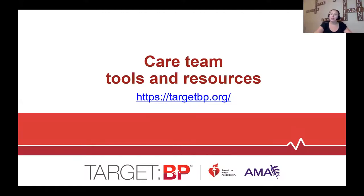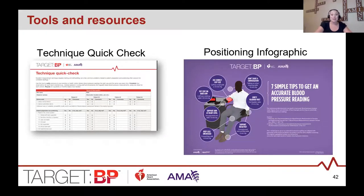Now let's look at some tools and resources available on the Target BP website related to blood pressure measurement, both in-office and self-measured. There is a popular positioning infographic that care teams hang in areas where blood pressure is measured — a great reminder on proper positioning that also helps patients engage in the process. There is also a technique quick check that can be used to conduct blood pressure observations after teams are trained, to determine if there are any areas where improvements may be needed.